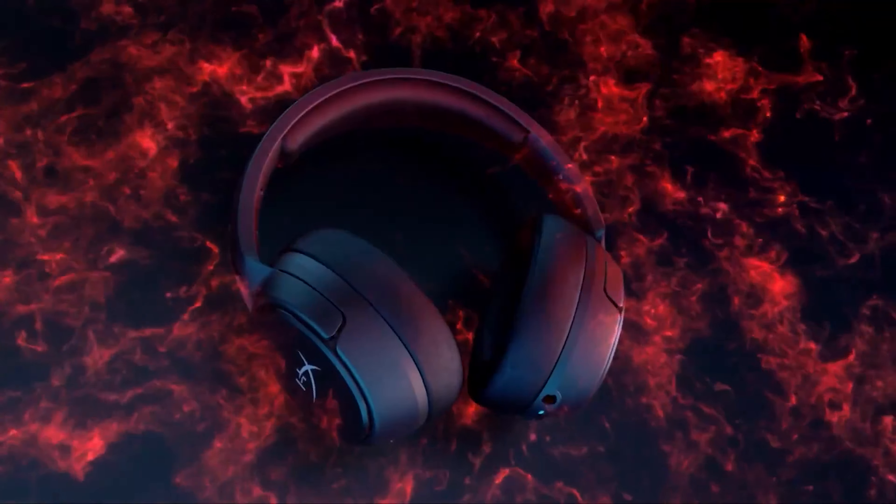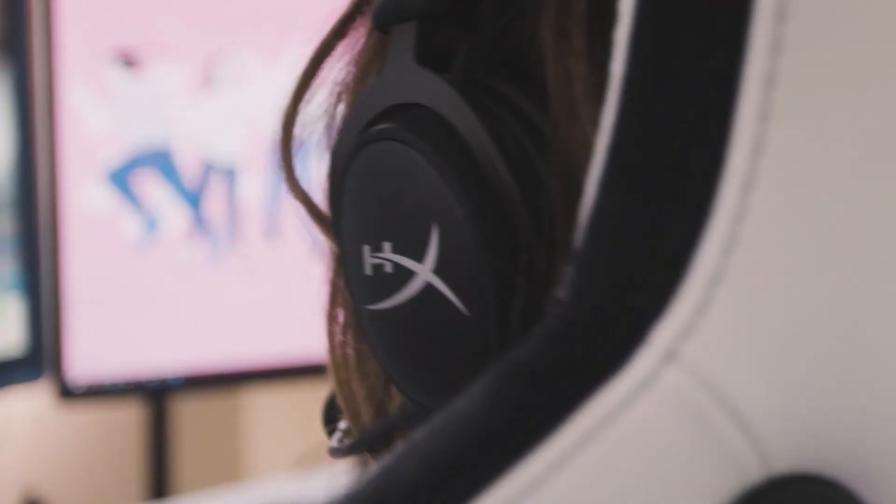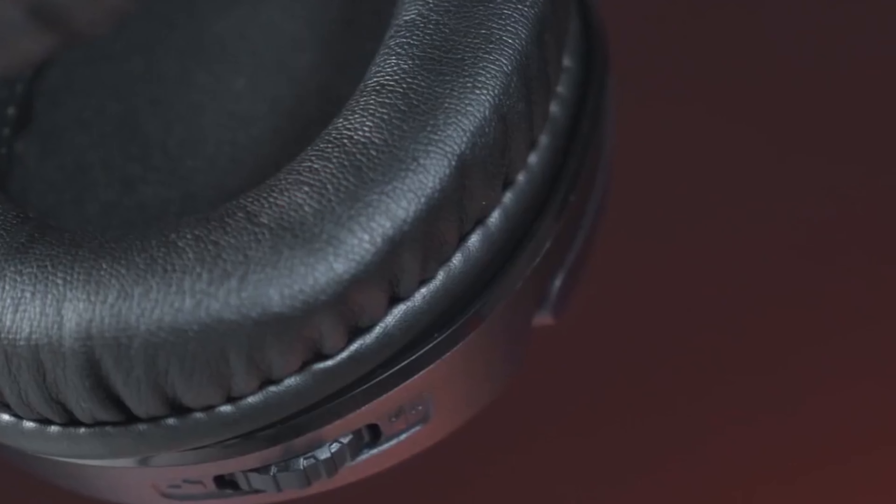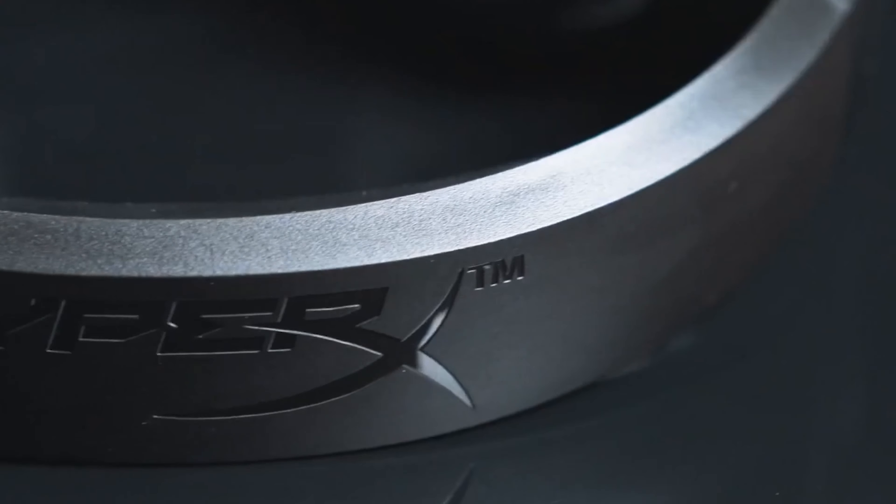A wireless gaming headset can really make everything go a little smoother. Sound quality and reliability are key to any gaming headset's success, and with wireless technology being as solid as it is, there has never been a better time to cut the cord. The best wireless gaming headset gives you the freedom to enjoy excellent audio and powerful bass with zero mess of cables.